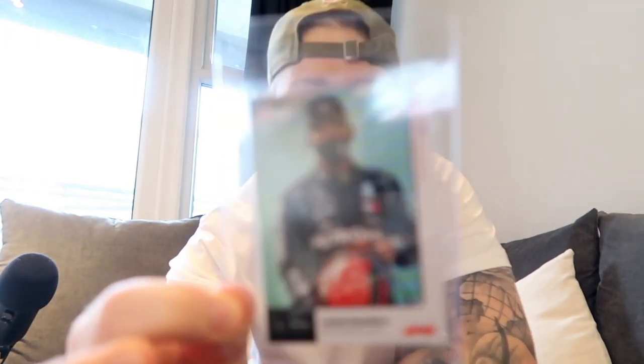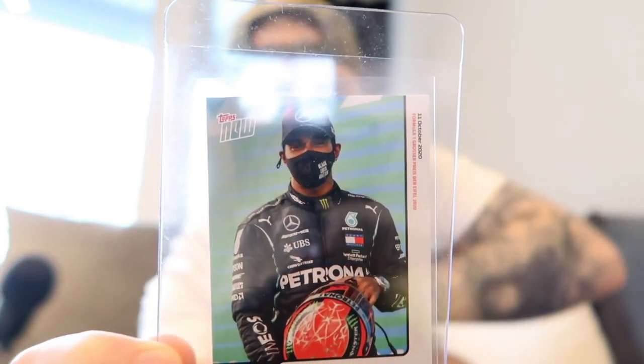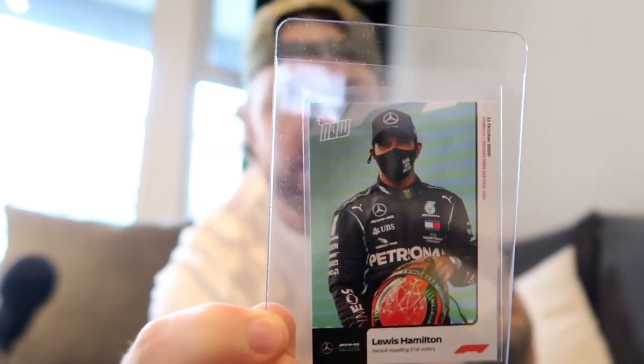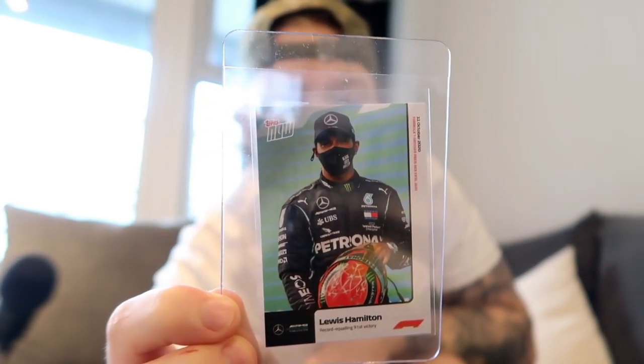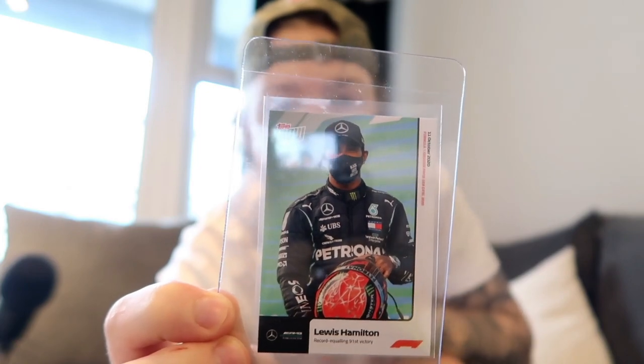Without further ado, let me jump into the cards I'm going to be sending off. The first one is the Lewis Hamilton Topps Now card. This is the second Topps Now card they released of Lewis Hamilton. There's a yellow background version which is way more expensive; this one is much cheaper but still holds a little bit of value. It's the first Formula One card I picked up, so it has a bit of sentimental value for me.